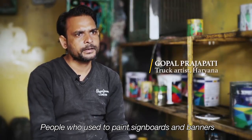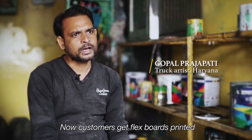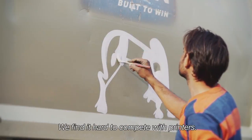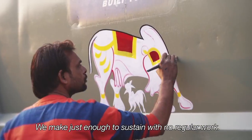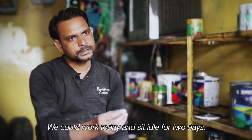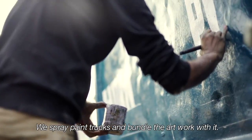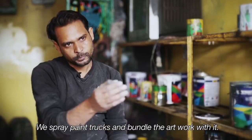In the past, the signboard and banner were already finished by hand. Now people say they want flex boards — you can see your photos on a board or banner. We don't get enough work for even an average month. Because our hand work isn't in demand today, we've had to adapt and do some spray painting ourselves to get by.